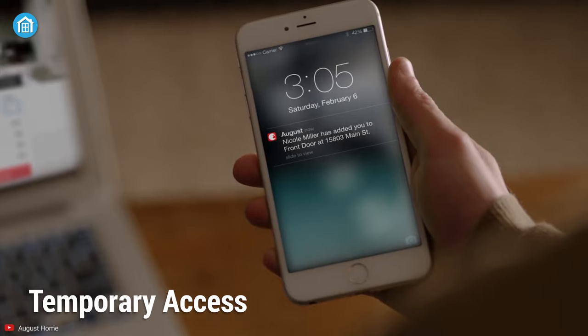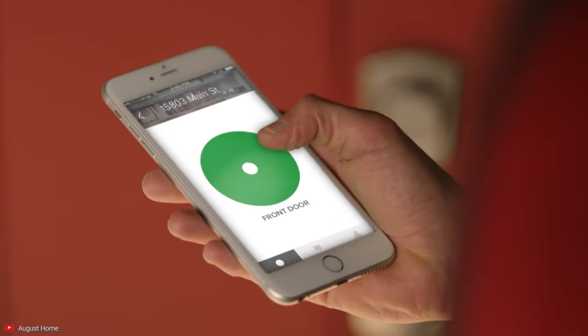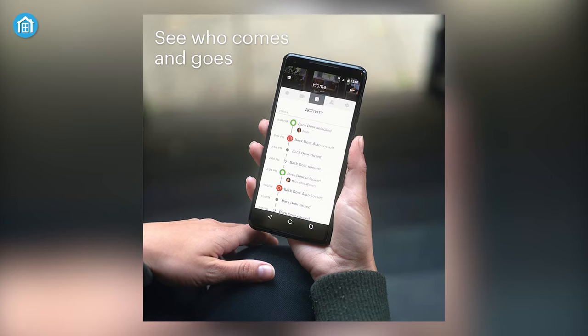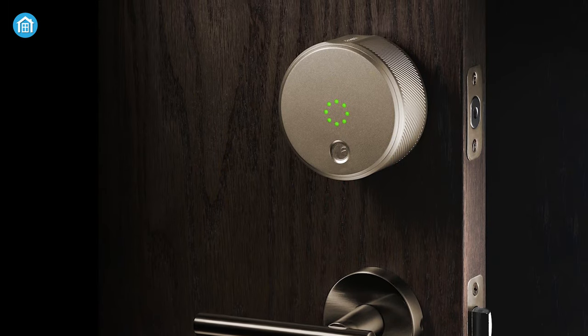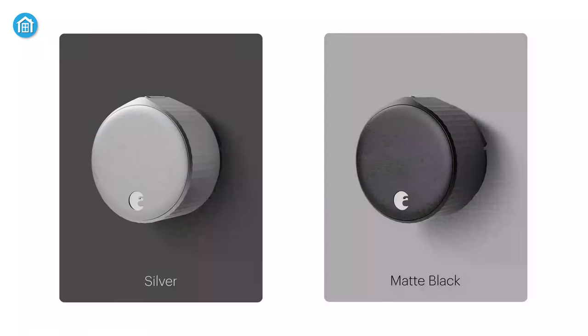You can grant temporary access to your guests from the August app. Thanks to the DoorSense sensor, it will keep you constantly updated if the main door is closed or not, whereas the activity feed allows you to see who comes and goes from your home. The August Wi-Fi Smart Lock is the best overall security option that can significantly upgrade your home security so that you can remain worry-free.